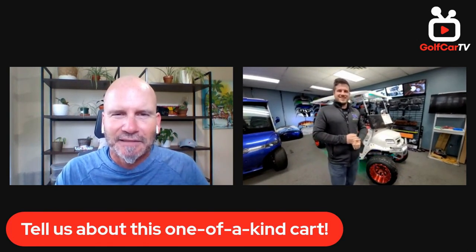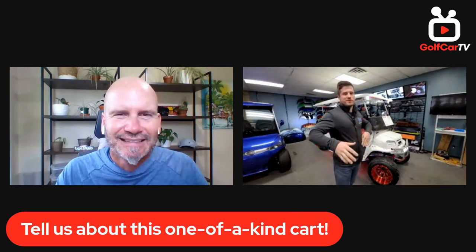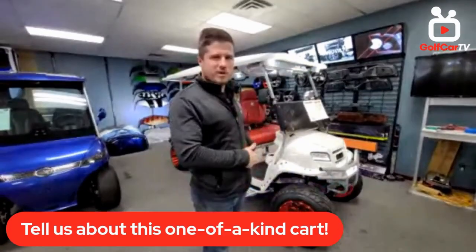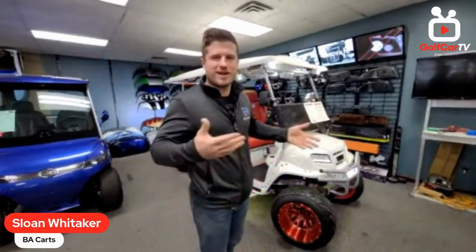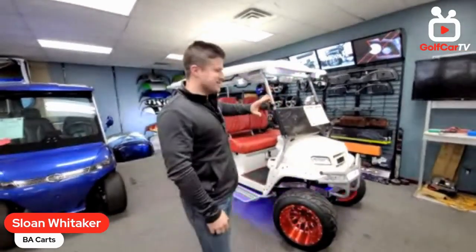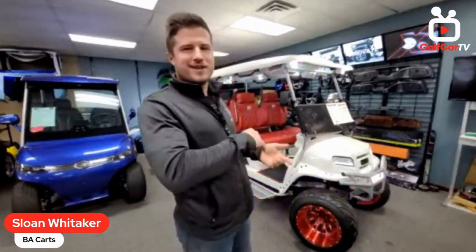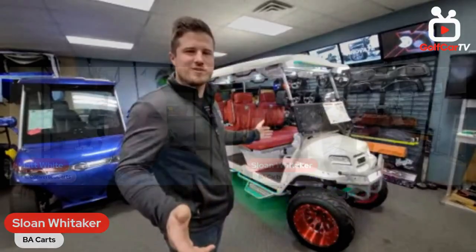Every year we build high-end, crazy carts to take to trade shows to grab attention and show what we can do — and this is the product of that. We call it the Grand Touring Special Edition. It's a six-passenger Club Car Onward gas, and we added approximately $25,000 worth of labor and work to it, making it about $45,000 total. It's got one of the best sound systems in the country as far as golf carts go.